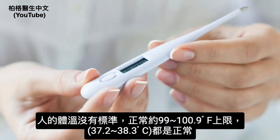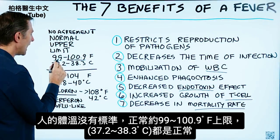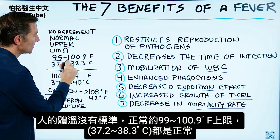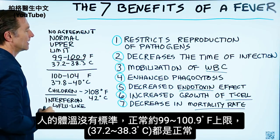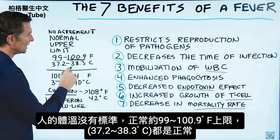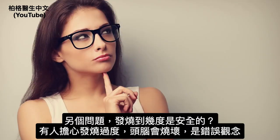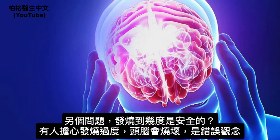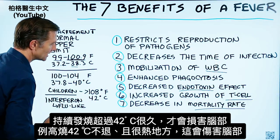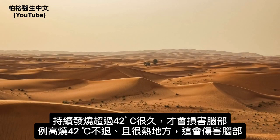There's no agreed-upon normal upper limit for someone's temperature. Some people would say 99 degrees Fahrenheit is the upper limit, while others say it's 100.9 degrees Fahrenheit — that's 37.2 to 38.3 degrees Celsius. The question of what temperature to let your body reach is important. People are concerned about brain damage, but that's actually a myth. You would have to let your body get above 108 degrees for a long period of time to create brain damage, and that could occur if you had a fever in a very hot environment.